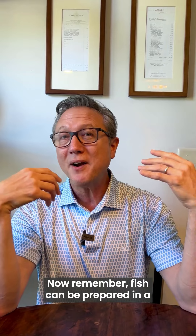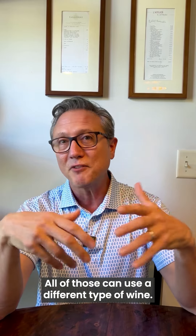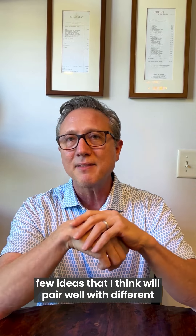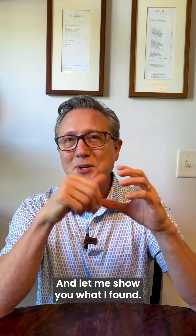Now remember, fish can be prepared in a bunch of different ways, and all of those can use a different type of wine. I hopped over to my local supermarket, picked a few ideas that I think will pair well with different types of fish preparations, and let me show you what I found.